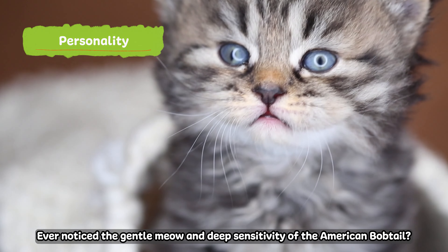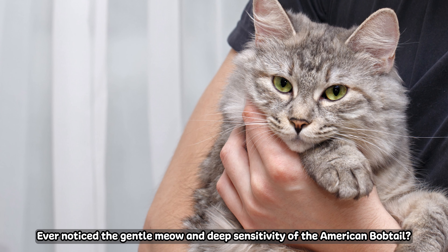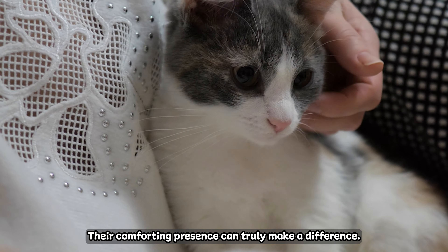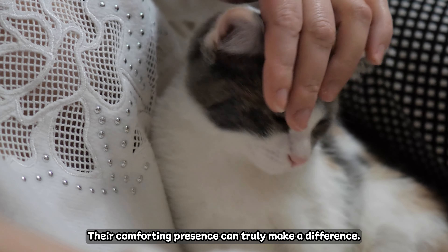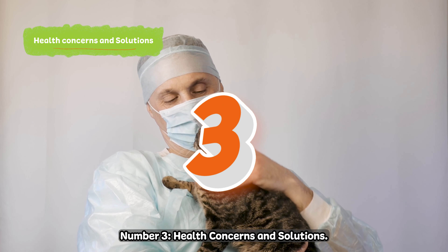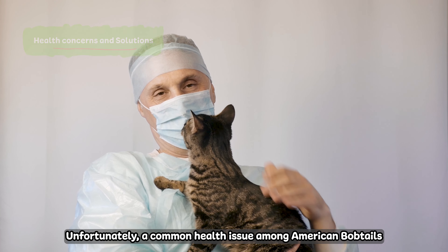Number four: personality. Ever notice the gentle meow and deep sensitivity of the American Bobtail? Well, that makes them an excellent choice as emotional support animals. Their comforting presence can truly make a difference.